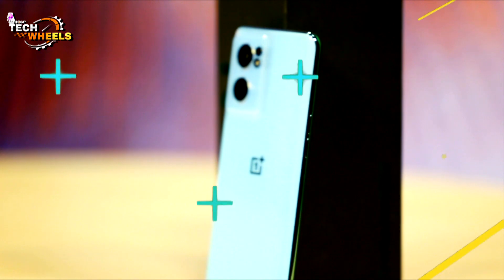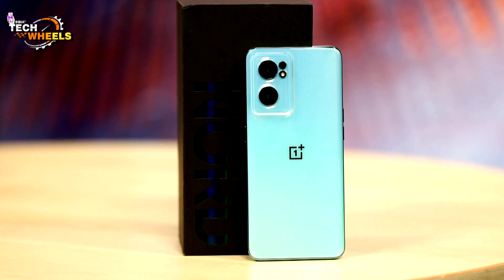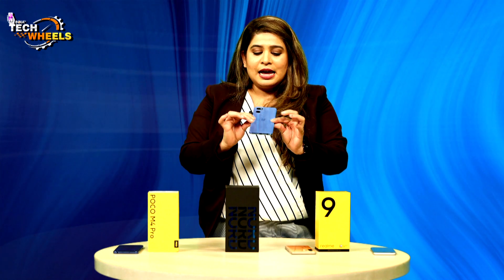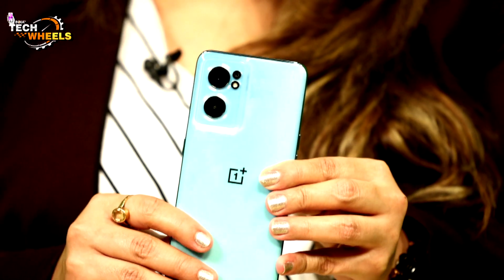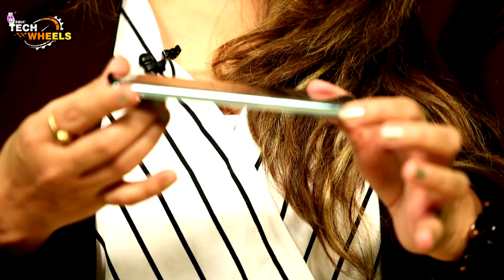Now let's talk about our third phone — the OnePlus Nord CE 2. It has a glossy finish back and looks quite different. OnePlus has greatly appreciated the back panel design. Look-wise, this phone is very attractive, very sleek, and very easy to handle. I personally loved it and used it as my primary phone for about 4–5 days, and it did everything perfectly well.